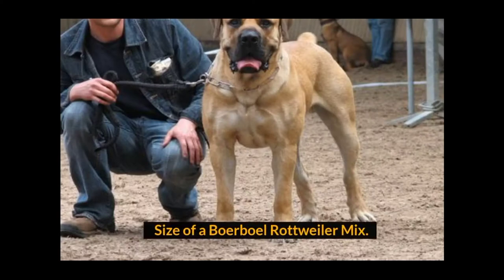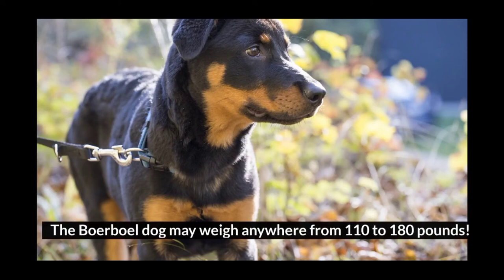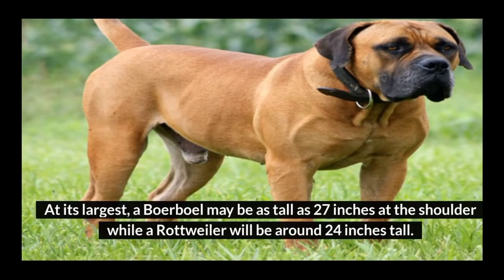Size of a Borboll Rottweiler Mix. The Borboll dog may weigh anywhere from 110 to 180 pounds. On average, Rottweilers weigh around 100 pounds. At its largest, a Borboll may be as tall as 27 inches at the shoulder, while a Rottweiler will be around 24 inches tall.